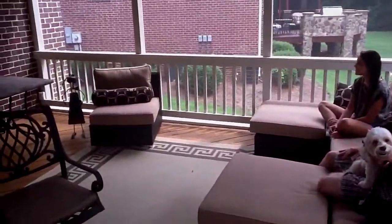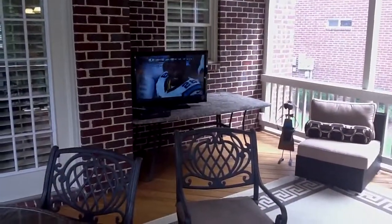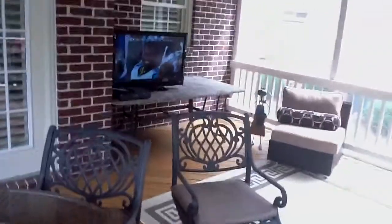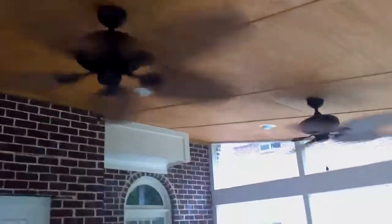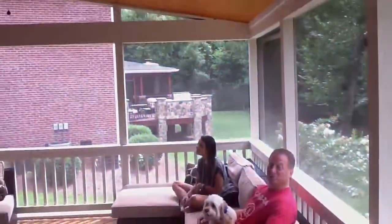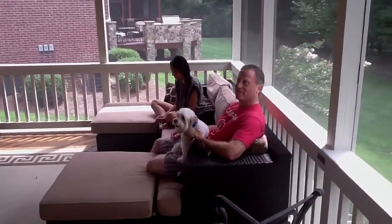And how about this TV? Is it okay outside like this? It's been great. The weather doesn't get to it. We may even go a little bit larger, because I come out here and watch the football games all the time. And I see you've gone with two ceiling fans — does that make a difference? Yeah, it does. I like to be cool, so I wanted at least double fans in here to get enough airflow. And it works great.